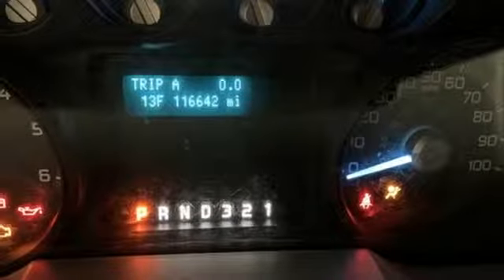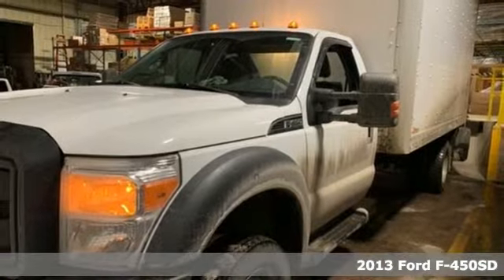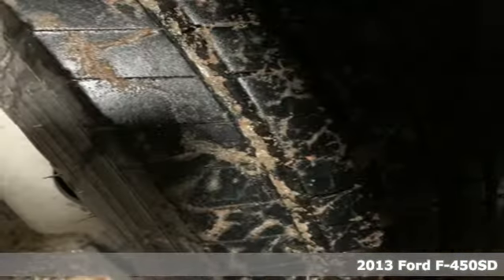Here's a 2013 Ford F450. It's no wonder that those doing the toughest work trust the F450 to get the job done.